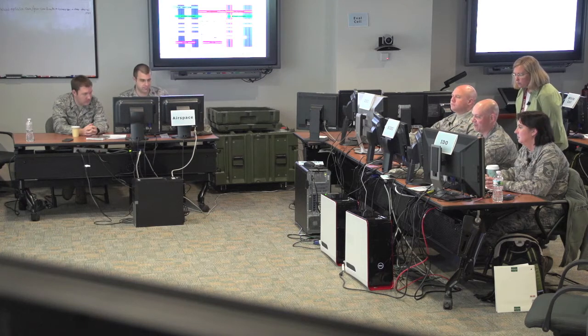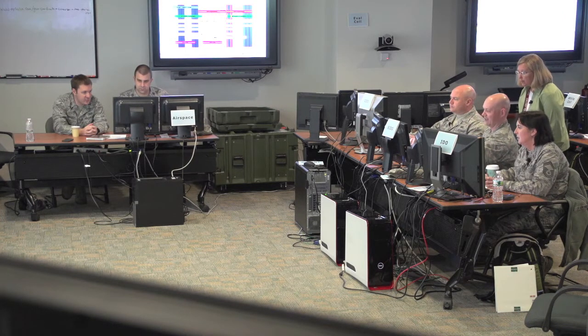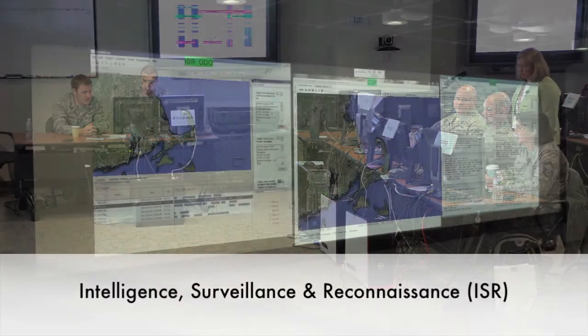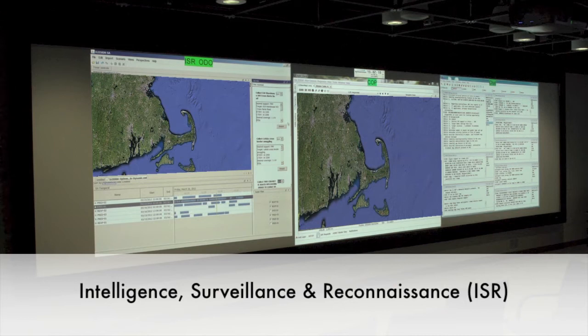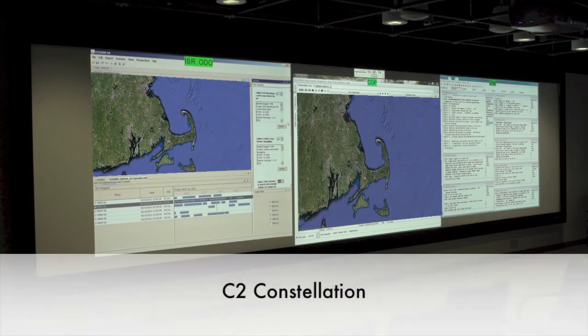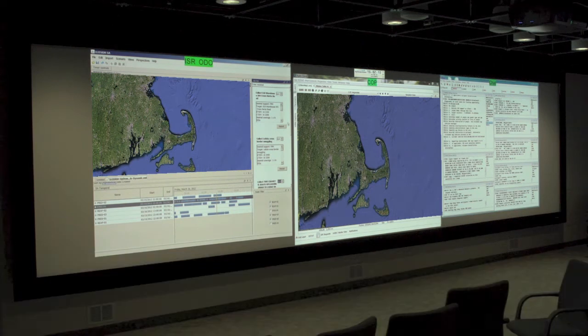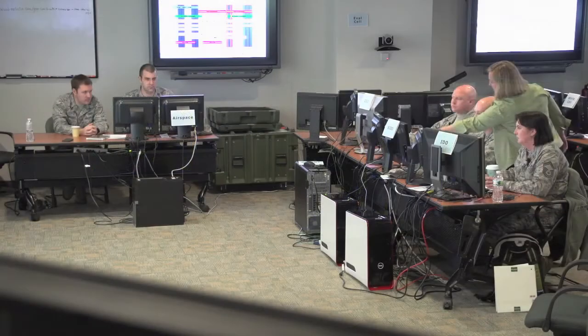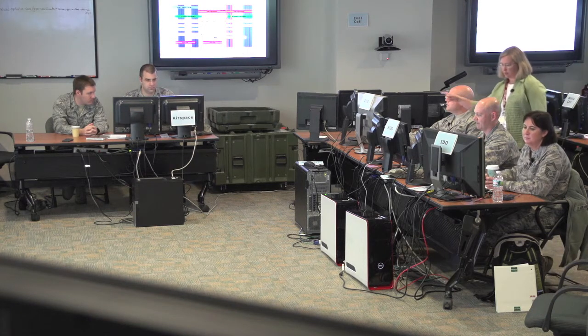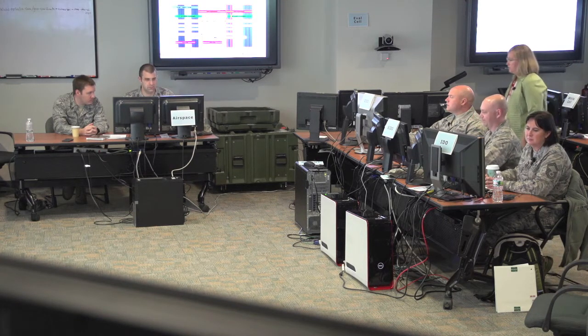For a week in April 2012, representatives from the Air Force, MITRE, and Charles River Analytics gathered at MITRE's Composable Operations Center Laboratory to test and demonstrate new Intelligence, Surveillance, and Reconnaissance capabilities being developed by the Air Force's C2 Constellation Program. The exercises conducted during the week were part of C2 Constellation's ongoing efforts to improve the command and control of ISR platforms and sensors.